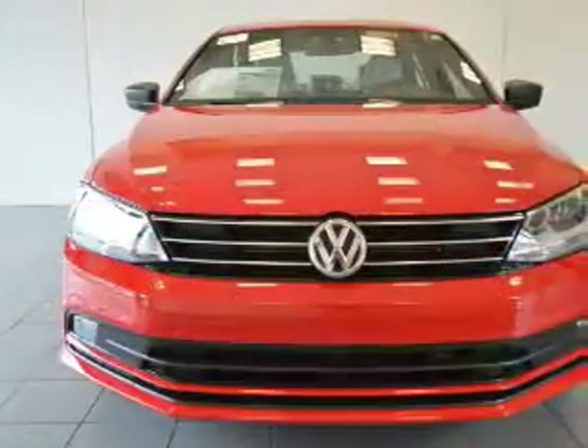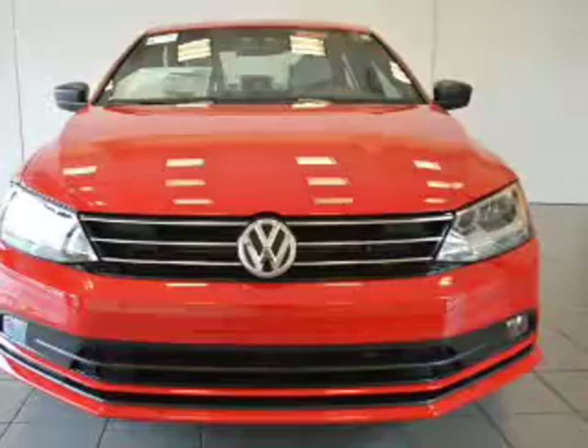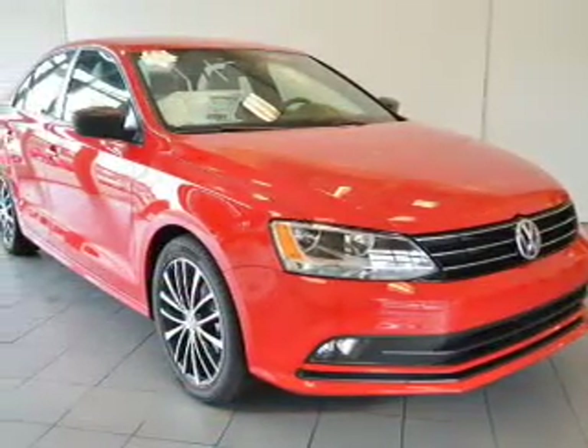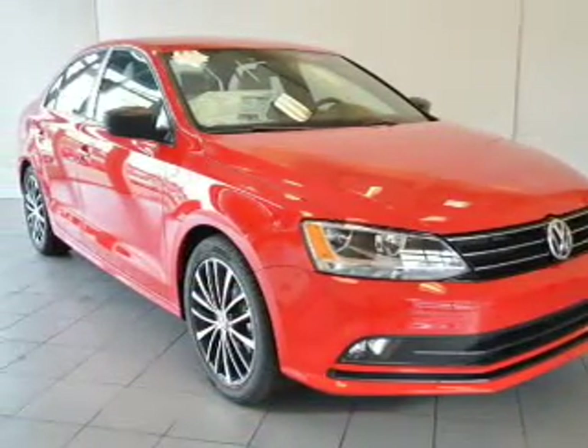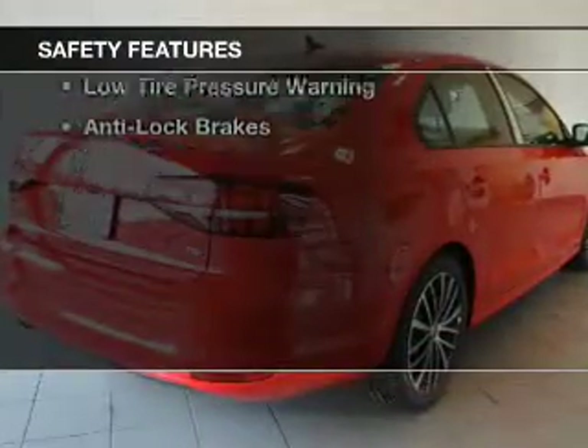a satellite radio, steering wheel controls, a spoiler, a navigation system, cruise control, keyless entry, a trip computer, an MP3 player, and air conditioning.